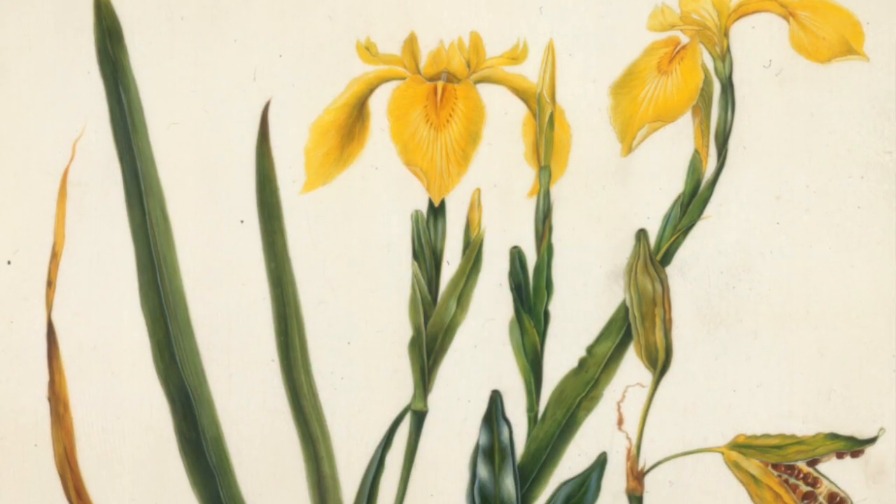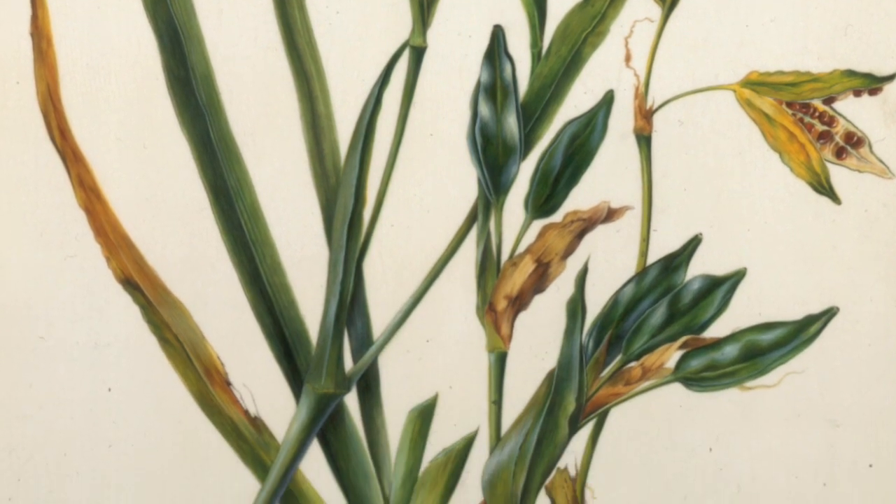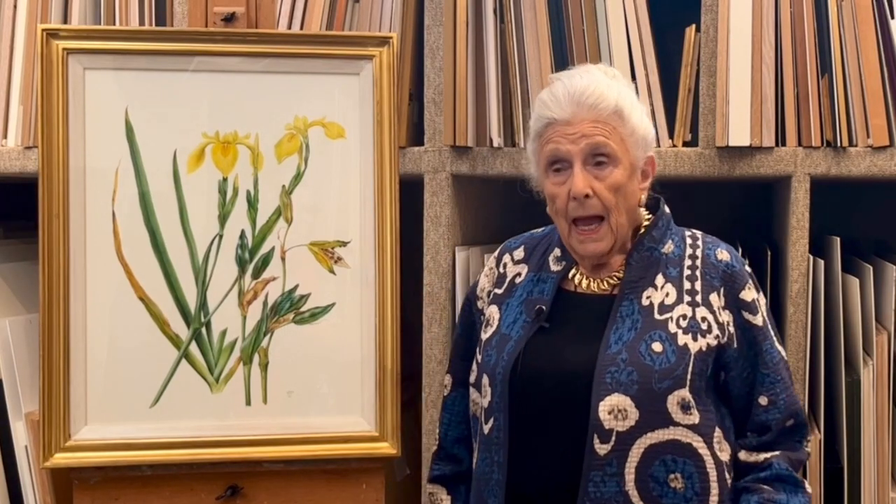It's a watercolour on vellum by Celia Hedridis. She always paints on vellum and she was one of the first botanical artists in recent years to paint on vellum, because vellum was very favoured in the past as a substrate.